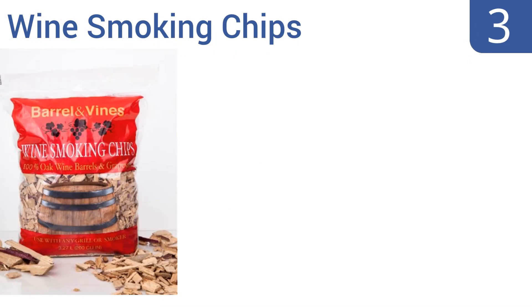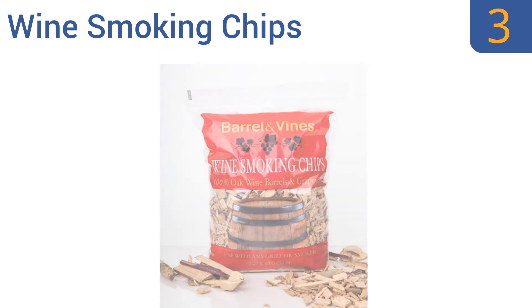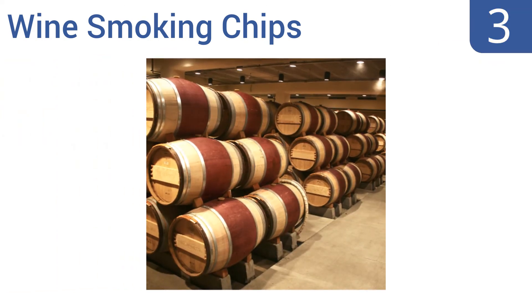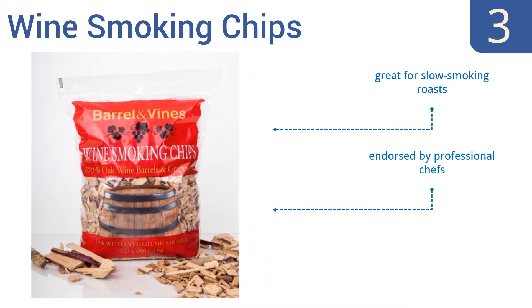Halfway up our list at number three, these Wine Smoking Chips from Barrel and Vines make a great gift idea for both the wine lover and the barbecue enthusiast on your gift list. They're sourced from actual used American and French oak wine barrels. They're great for slow smoking roasts, are endorsed by professional chefs, and are also very well reviewed by users.